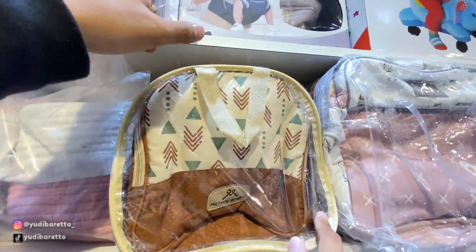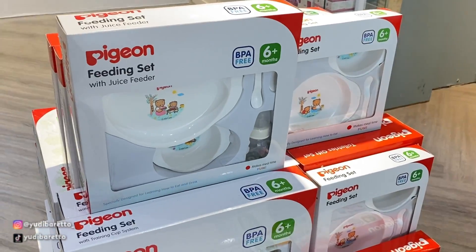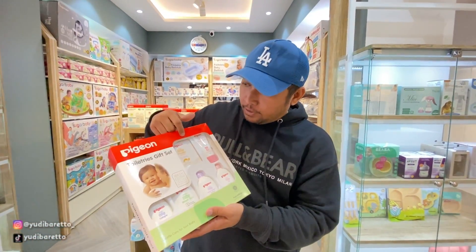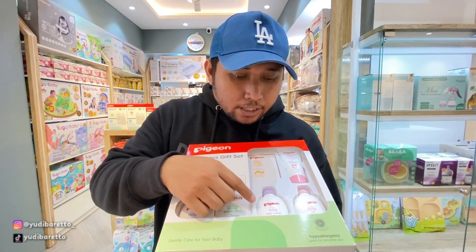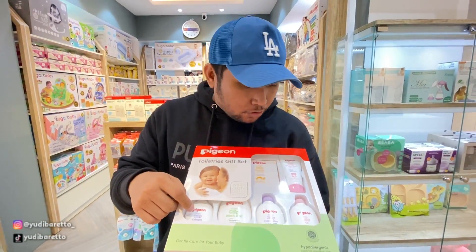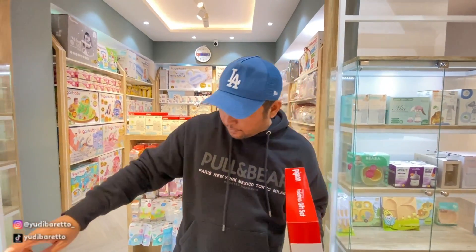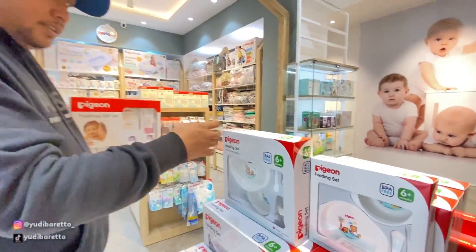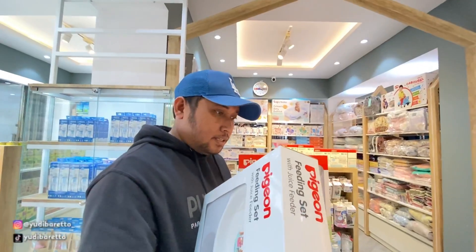Yang ini juga sama, ini buat gendong bayi juga ada. Dan ini juga sama ada dari Pigeon. Ada satu set tuh, udah satu set nih, satu set buat baby care. Banyak nih, ada yang wash 2 in 1, terus ada hair lotion, ada baby oil, ada baby cologne juga, ada powder compact. Terus ada juga tempat makan. Tempat makannya kita lihat sebelah sini, nah ini ada tempat makan. Kayaknya lebih cocok ini aja ya, satu set gitu untuk hadiah.